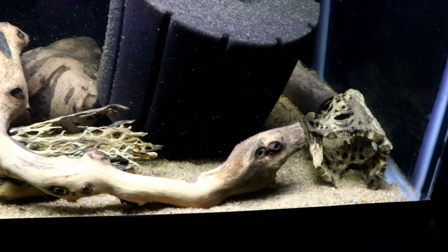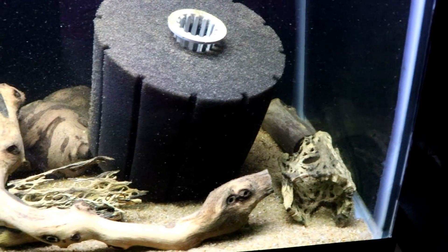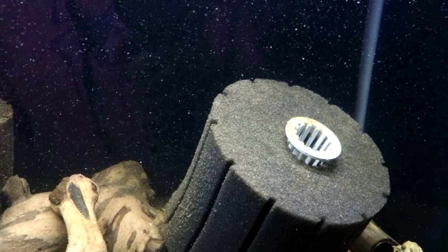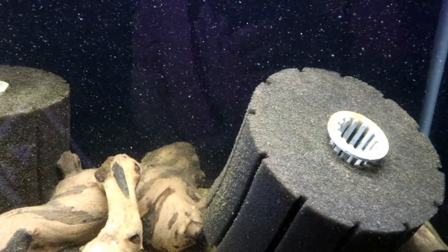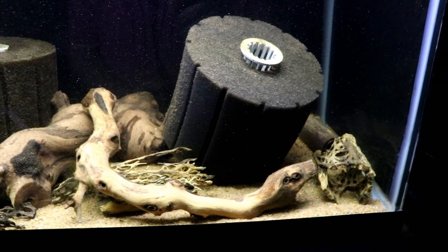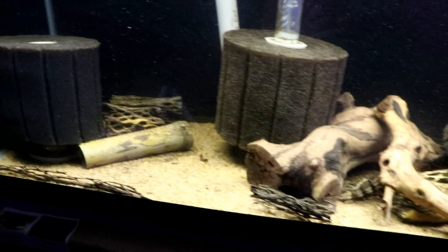My plan is I've got about 10 Blue Zebra angelfish out in the front tank that I got from Michael, and they're all getting pretty big now. As soon as I see a couple that are pairing off, I'm going to move them into this tank.